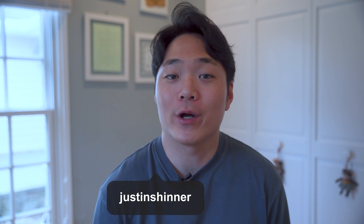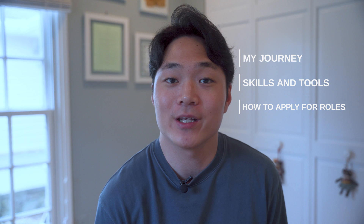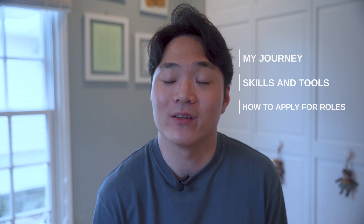Hey, what's up guys? My name is Justin and I'm a data analyst working remotely for a biotech company based out of Cambridge, Massachusetts. In today's video, I'll be sharing my personal journey on how I became a data analyst as well as sharing some tips and advice if you're interested in getting into a data analytics role. I've listed the timestamps down below, so feel free to skip forward to the sections you want to see in the video.